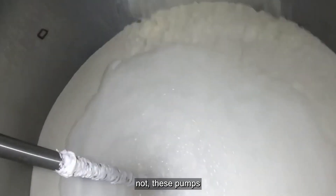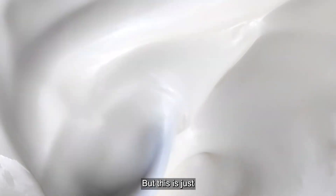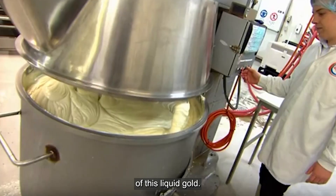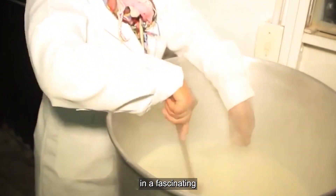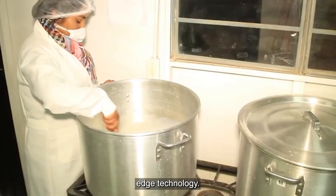These pumps handle thousands of gallons with incredible accuracy. The real magic happens next as we follow the journey of this liquid gold. How does simple milk transform into the thick creamy Greek yogurt you love? The answer lies in a process that blends tradition with cutting-edge technology.